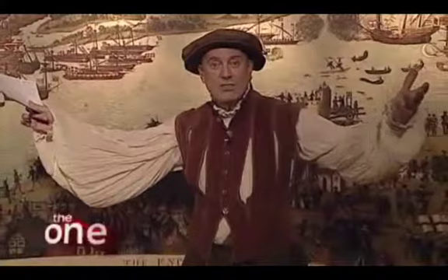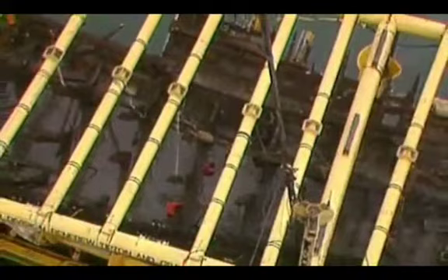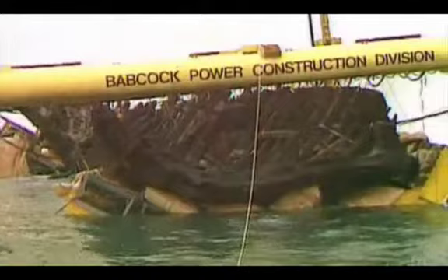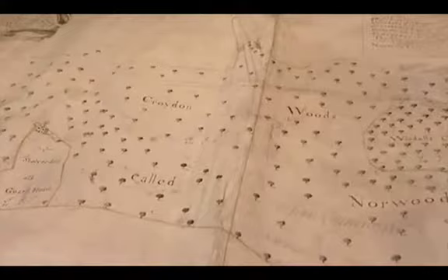I am wearing the costume of a Tudor sailor. I'm speaking to you from Croydon, and I could take you back 500 years — and I'm going to in a moment — but first let me take you back to 1982. You will remember this historic moment: the recovery of the wreck of the Mary Rose from the Solent, the only 16th century warship on display in the world, the flagship of Henry VIII.